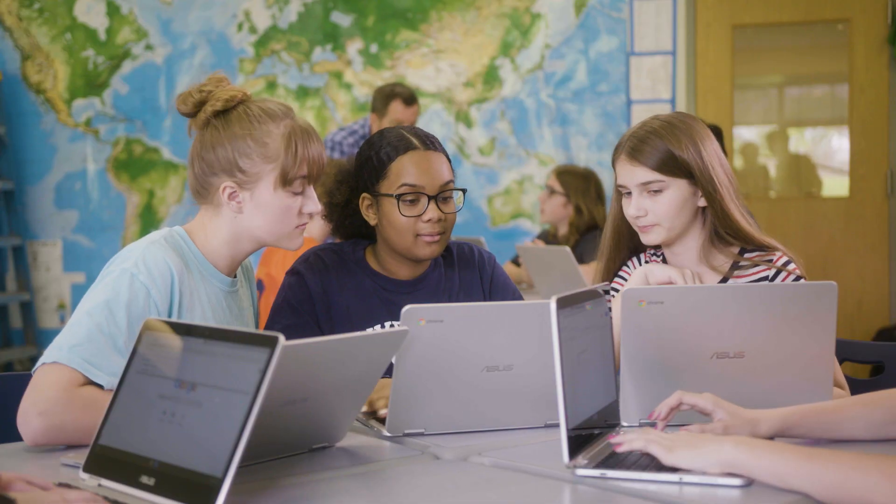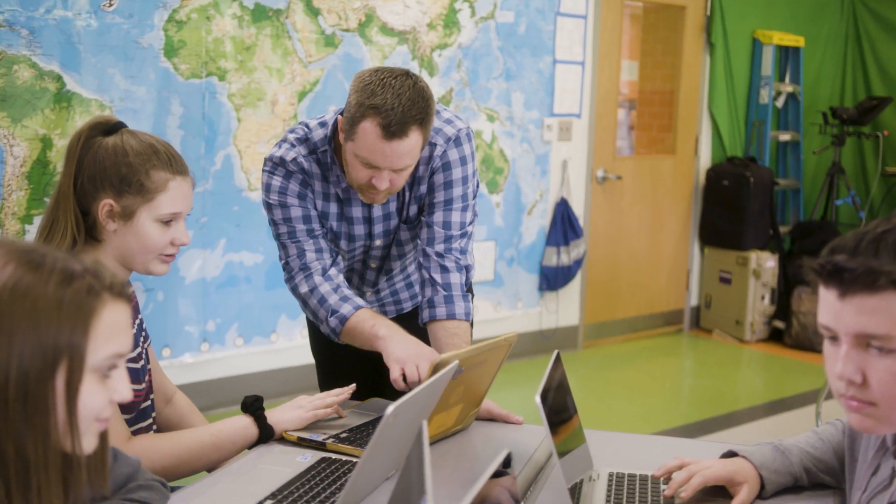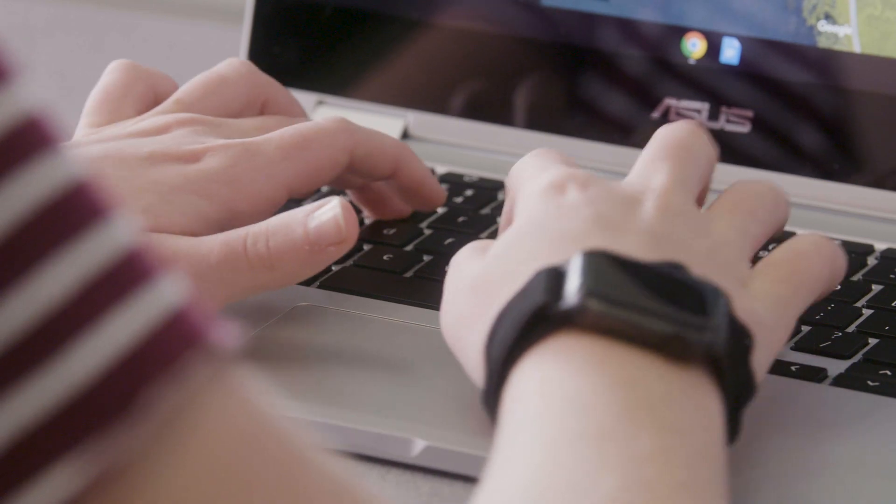Chromebooks are popular devices for learning, and schools around the world love them because they're secure and simple devices that are also powerful. Families find them great for home because Chromebooks have features to make it easier for parents to keep an eye on their kids online and coach them on healthy digital habits.